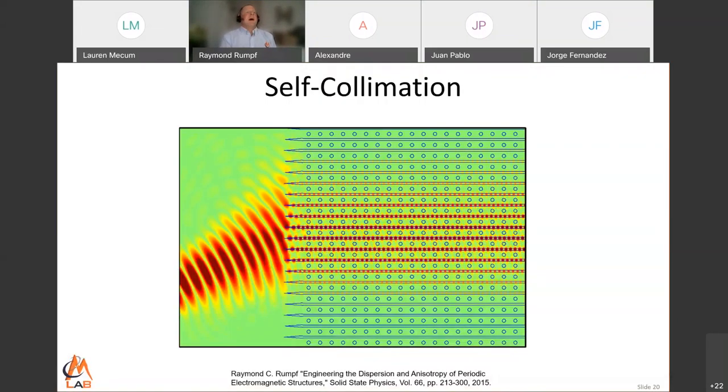There's a phenomenon we've worked with the most called self-collimation. In a self-collimating lattice, no matter what direction a beam tries to propagate, it's forced to propagate in a single direction — it follows the lattice. What we're looking at here is a beam that is diverging and coming into this lattice at an angle, but once it enters the lattice, it propagates left to right no matter what angle it comes in at. It does not diverge; it would go essentially indefinitely. That's called self-collimation.